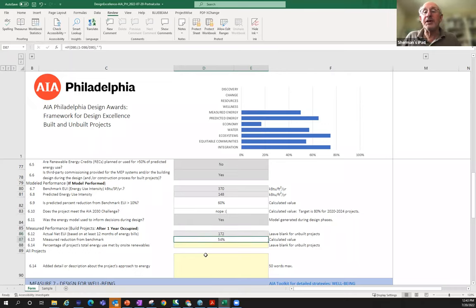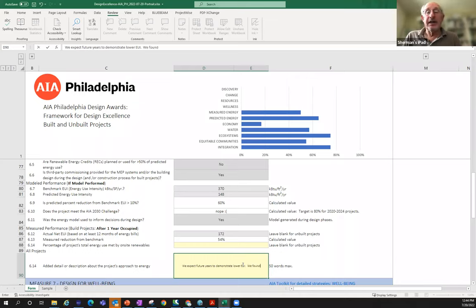If you've done an energy model and the building has been occupied for at least a year, can you get data on actual energy use to compare to your model estimate? This is a learning tool and helps your owner manage their building. In the narrative, highlight exceptional details like high-performing glass, insulated spandrel panels, R-60 roof assemblies, or sophisticated heat pump technology — anything a little better than code, or following a more stringent code.